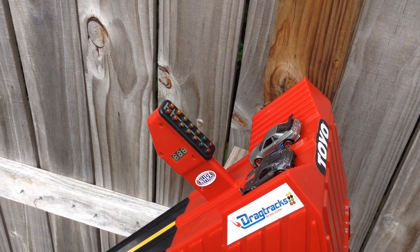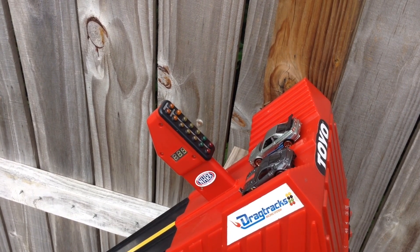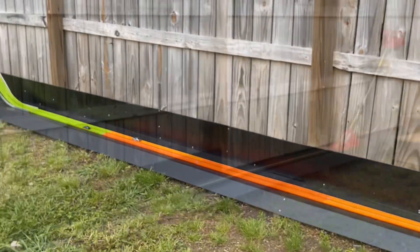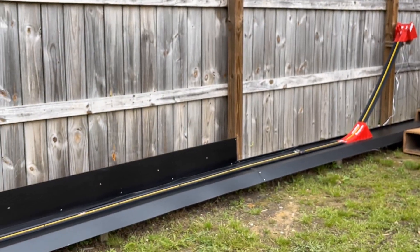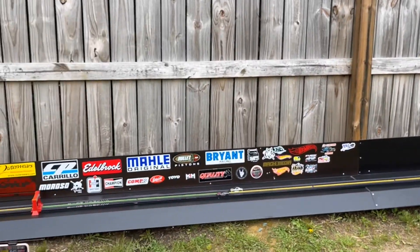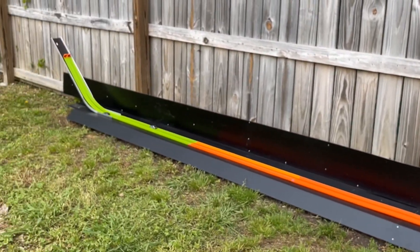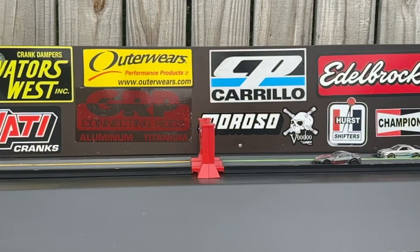Next pair we got Spaz Customs, the veteran, in the GTR versus Do or Die Cast 305, the rookie, in the Ferrari. Does the Ferrari got what it takes to take out the GTR Spaz? At the hit, Spaz Customs had the reaction — he was ahead mid-track, but it looked like the Ferrari caught up and kept going, taking out Spaz. Spaz Customs got taken out. What an upset.